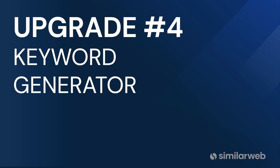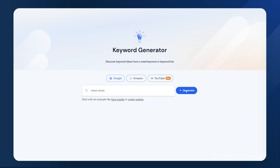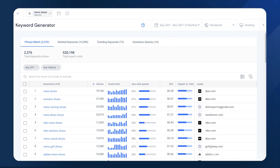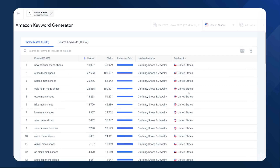Upgrade number four: if you're using a competitive intelligence tool in order to grow your website's traffic, you need a solution that excels at delivering lucrative keyword opportunities that can boost your paid and organic search. SimilarWeb's keyword generator delivers over 5 billion keyword ideas, leveraging not just behavioral Google search data, but also completely unique databases for YouTube and Amazon search data so you can find high intent keywords that drive conversion.